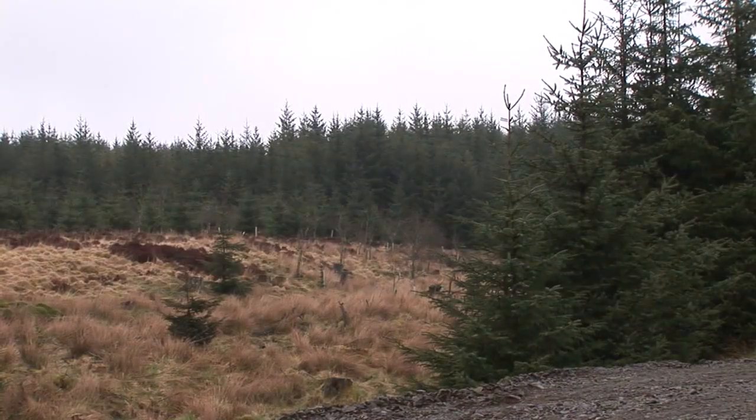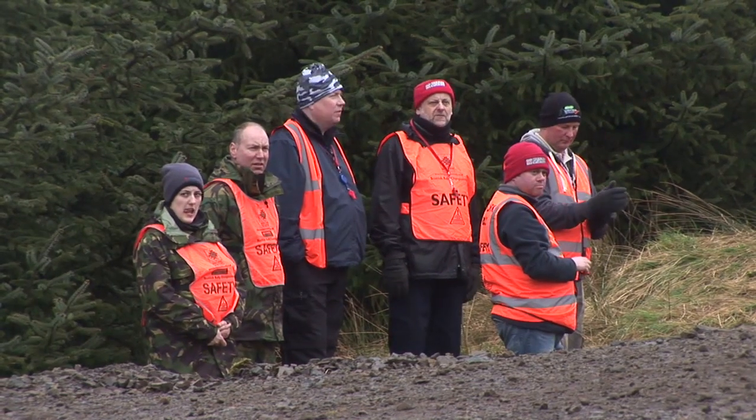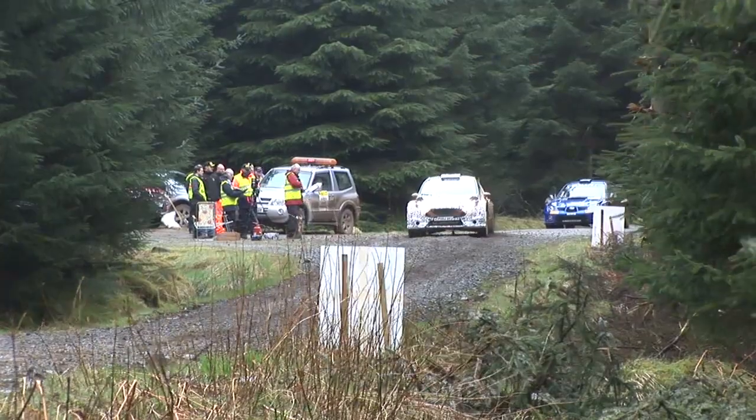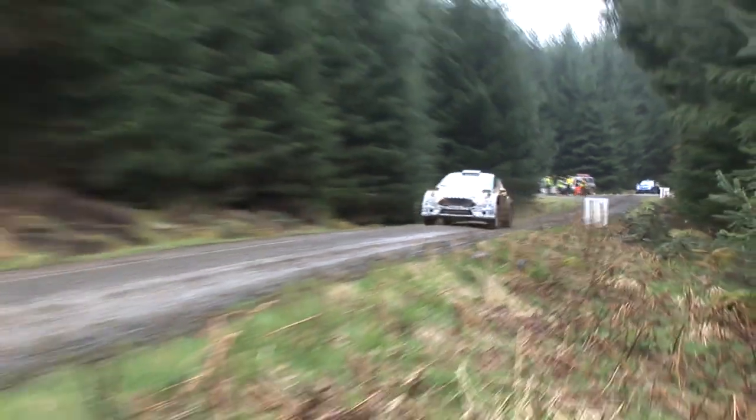Overnight rain meant the dust of Saturday had been replaced by mud for Sunday's six stages in Kirship Forest. Running as the first of the national rally crews once again, Elvin and Dan had a much better start to the day, with no problems on the first three stages.